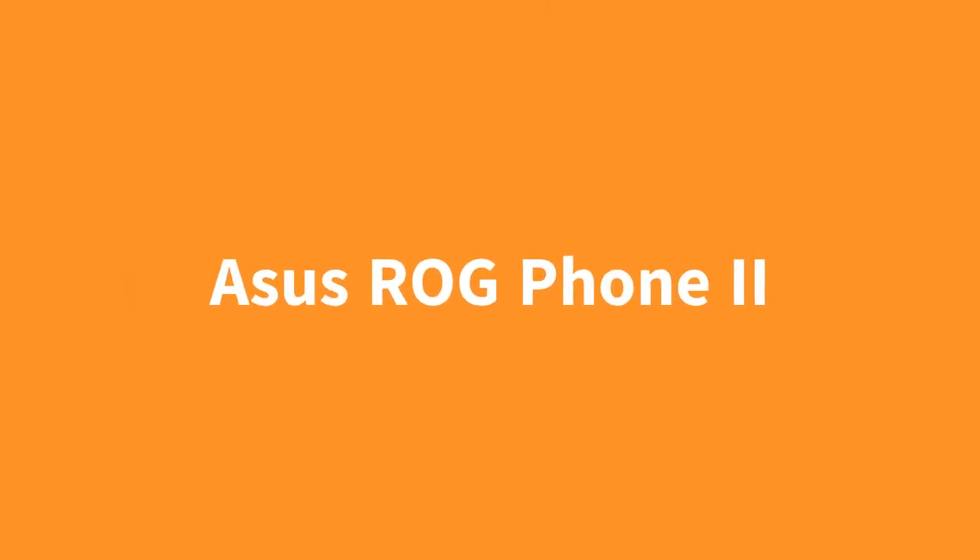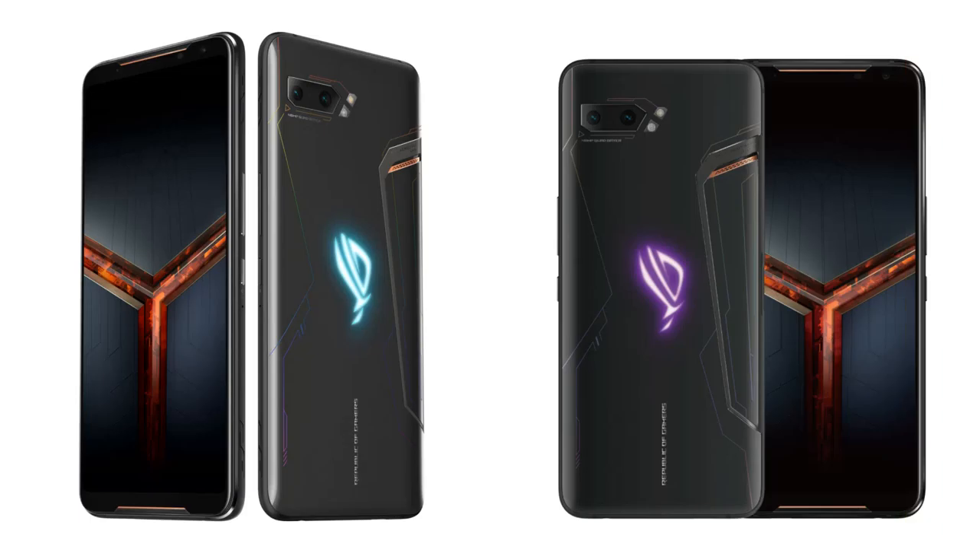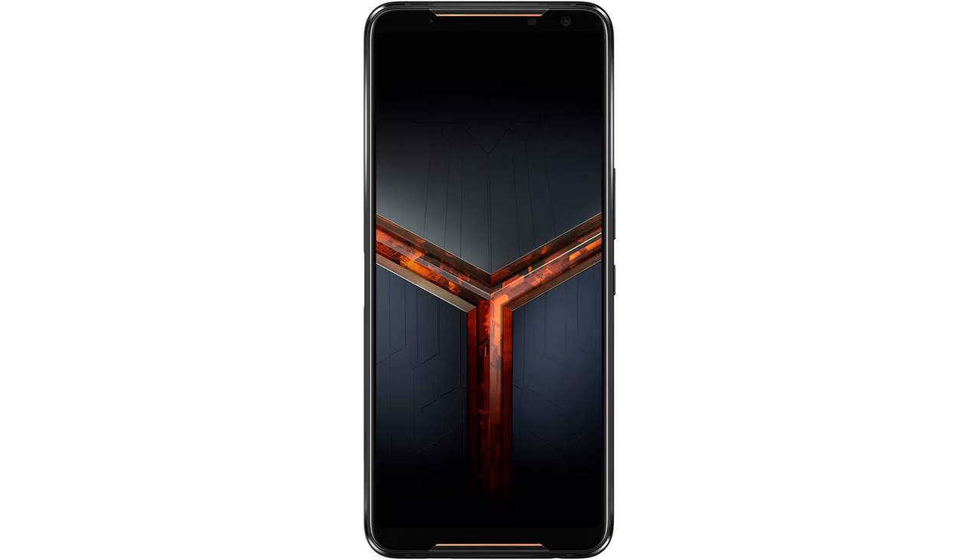We've got several decent gaming phones in 2019, like the Xiaomi Black Shark 2 and the Red Magic 3S, but of course the best gaming phone of this year is the Asus ROG Phone 2. On this phone, you get the best specs available, a crazy 120Hz display, a huge 6000mAh battery that also has fast charging, and you also get great speakers. And to top it all off, there's a ton of accessories available for this phone to further improve your gaming experience. If you're a gamer, this is the phone for you.